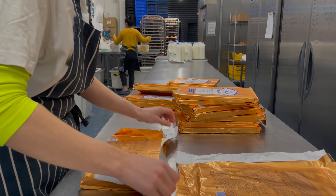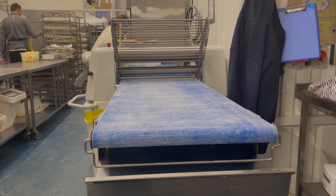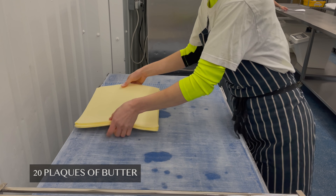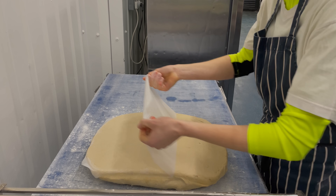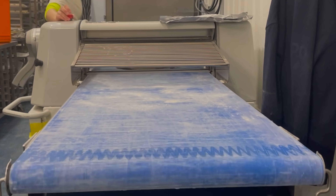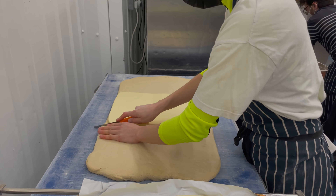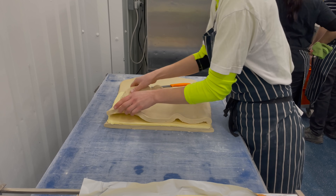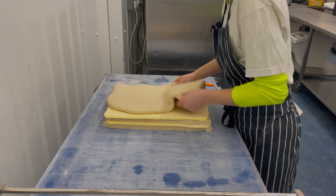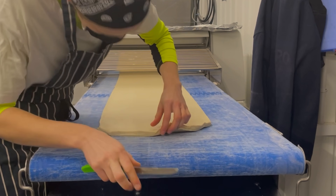One of the sections is lamination. The first step is to flatten the butter. Each dough requires two blocks of butter, and it means we are flattening 20 of these. We roll the dough till the required length and thickness, then put flattened butter between the layers of the dough.